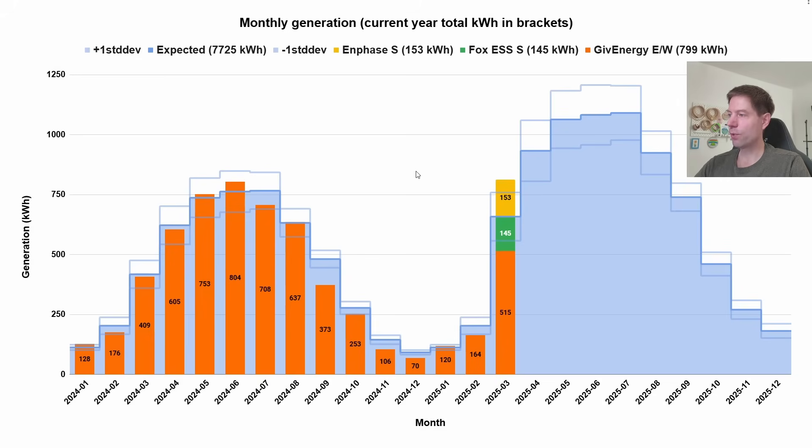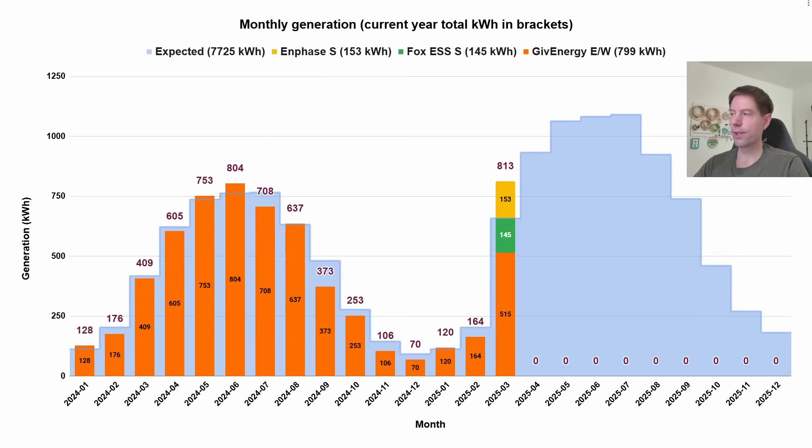The one thing I couldn't do in this chart was show the totals on the top. However, I did find an alternative way of displaying this data, so let me flip over to that now. This is the alternative view — you can see that we've lost the plus and minus one standard deviation lines, which show the variation you could get for a given month between one year and the next, but we have gained this additional total value here for the combined stack of generation.